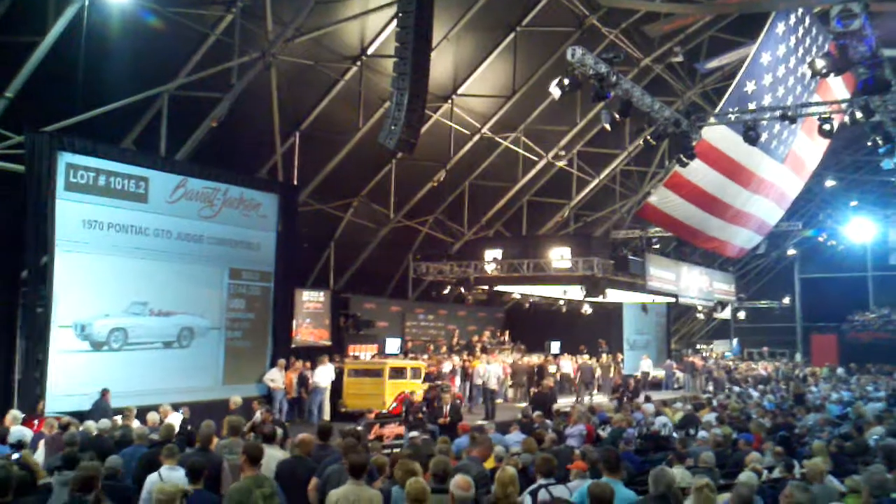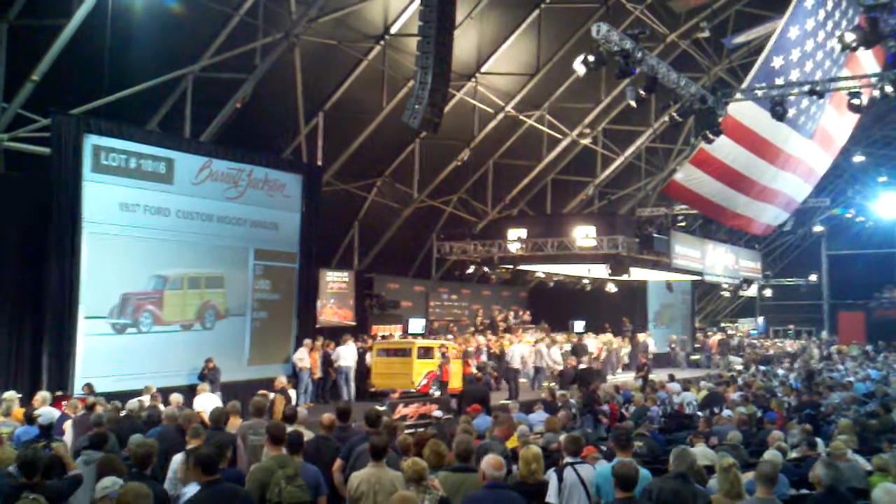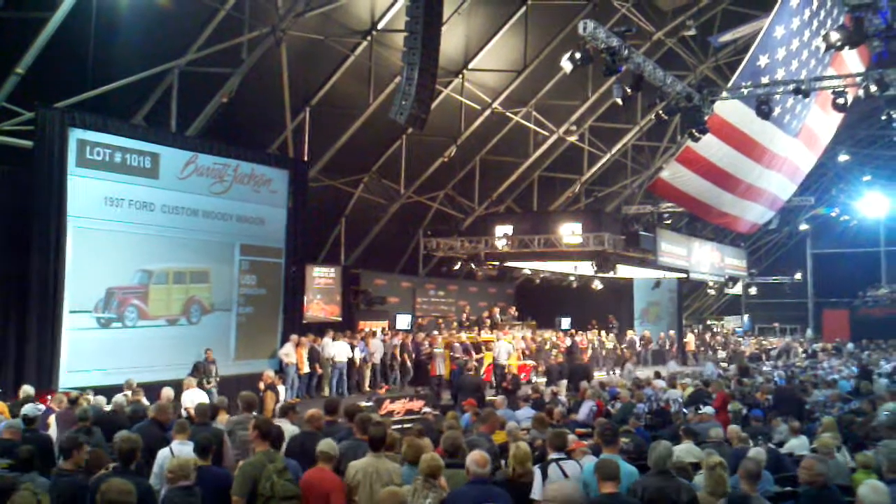Wow. Wow. Wow. Lot 1016 — it's a 1937 Ford Custom Woody Wagon. It has a 350 V8 with automatic power.